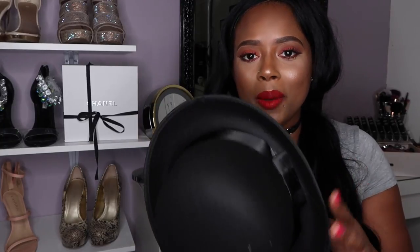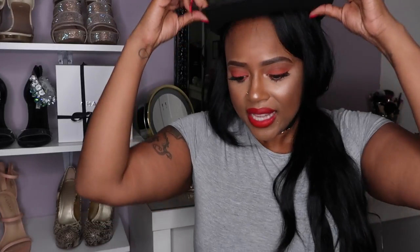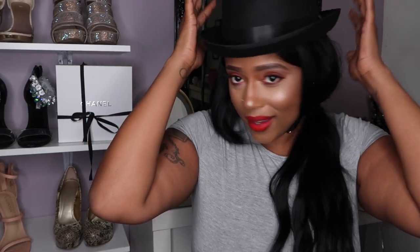Ever since Pharrell came out with his song wearing that hat, I've been obsessed with hats for fashion. I love this bowler cap — it adds charm to anything you wear. I wore it casually with a t-shirt and leggings and it still gives you that edge. When it comes to Boohoo, their accessories are not expensive at all. This hat is pretty structured, feels like wool but it's polyester, and you'll definitely be seeing me in it a lot more.